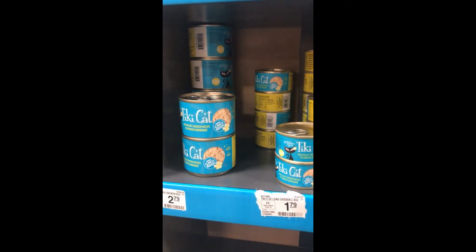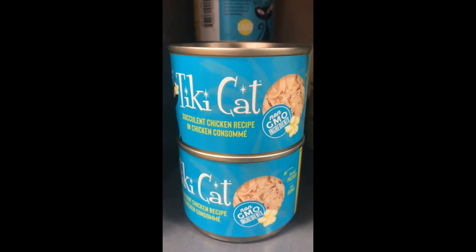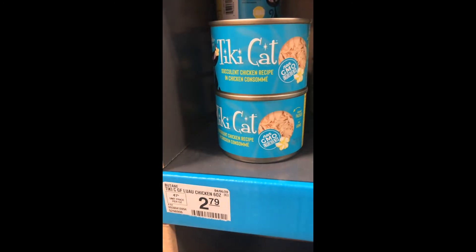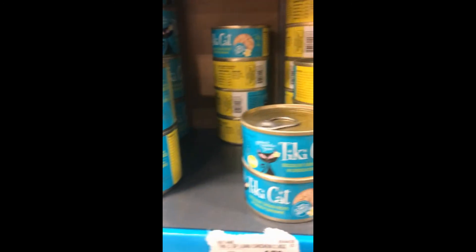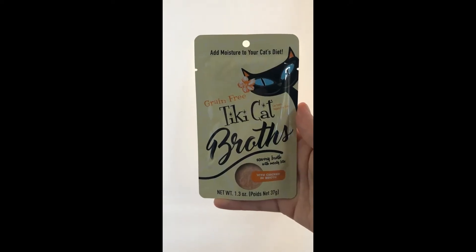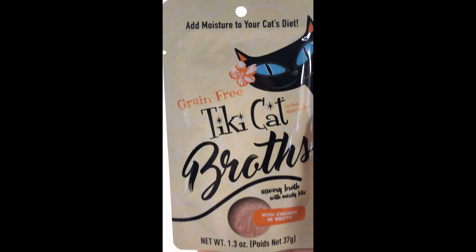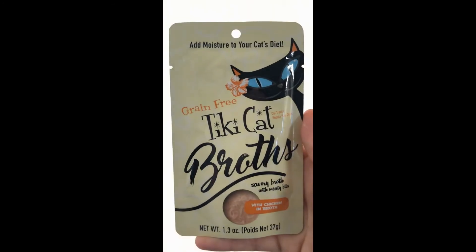My cats love this product. The part they enjoy the most is the consommé, and the part I enjoy the most is actually seeing the pieces of shredded chicken. The second product we're going to be reviewing is the Tiki Cat broth, which can be used to transform a cat's kibble or also be used as a treat.